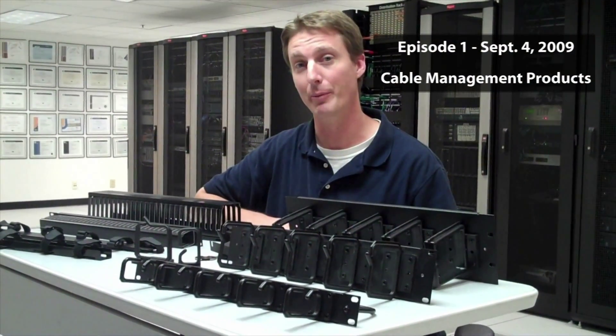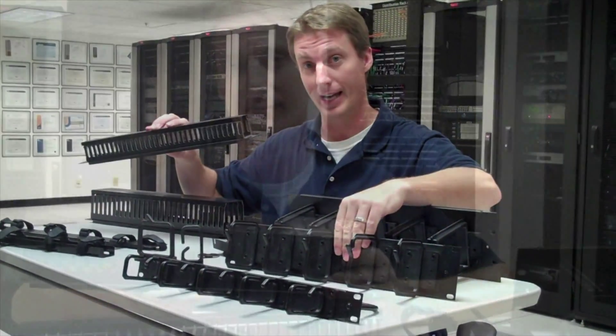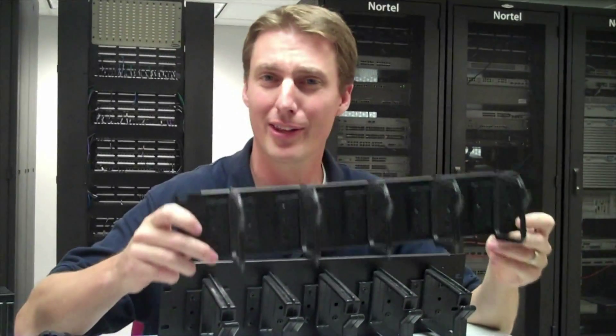Welcome to the 50th Respect Layer 1 video. It is hard to believe that it has been seven years. I got to reminiscing and thought it would be exciting to use this 50th video to review the many technology changes we have experienced. The concept of the series started as short videos that help answer commonly asked questions, always about respecting layer 1 and the evolution of cabling and the hardware it connects.